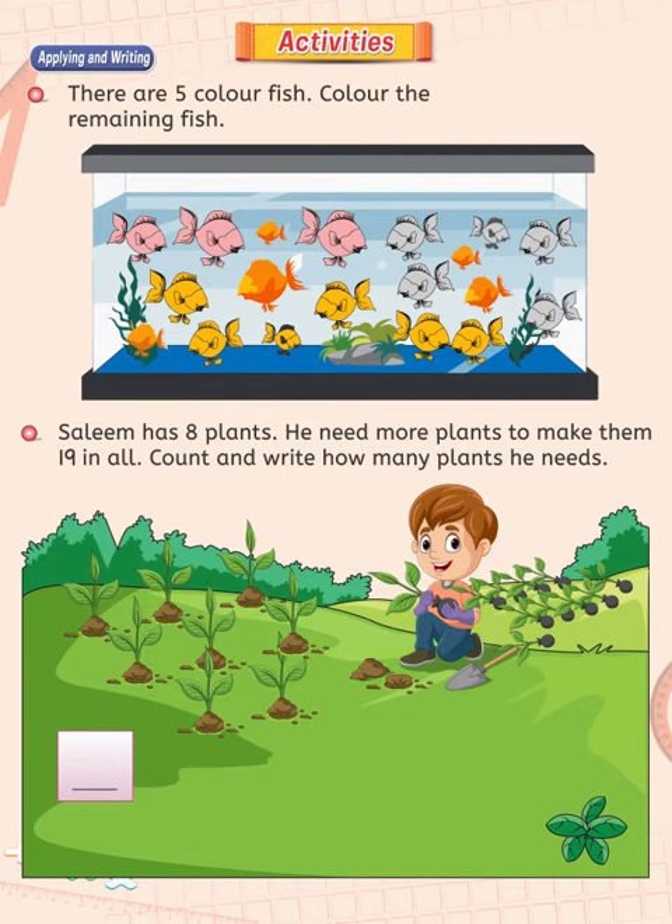You have to count all plants shown in this picture. They are 11. Hence, Salim needs 11 more plants to make them 19. I am happy you have done it quite nicely. That's wonderful.